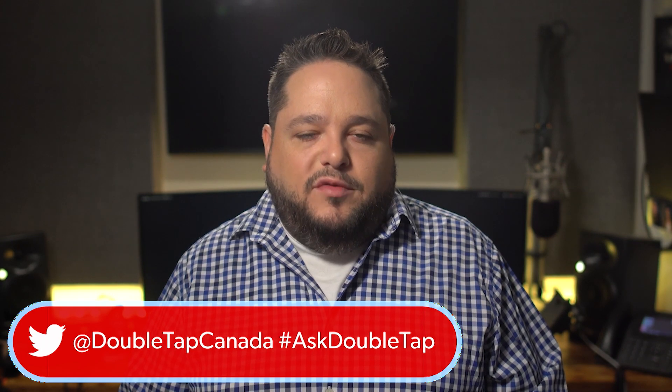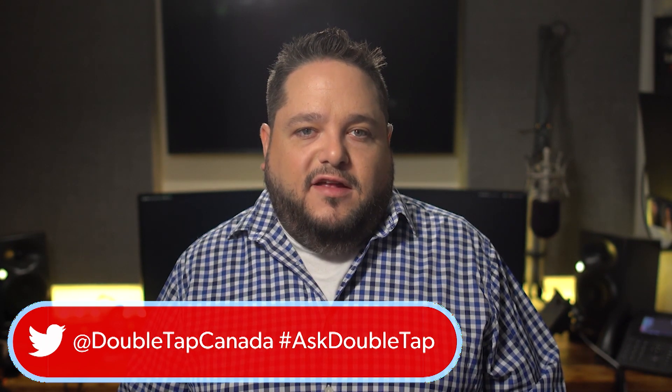Follow us on social media at Double Tap Canada with the hashtag AskDoubleTap and we will definitely get to your questions. If not today, we have a show coming up called Ask Us Anything, the summary edition, and we'll definitely field your questions then.